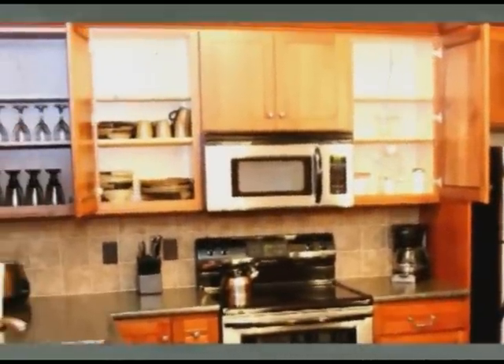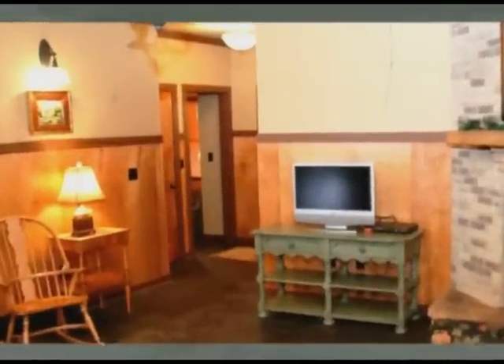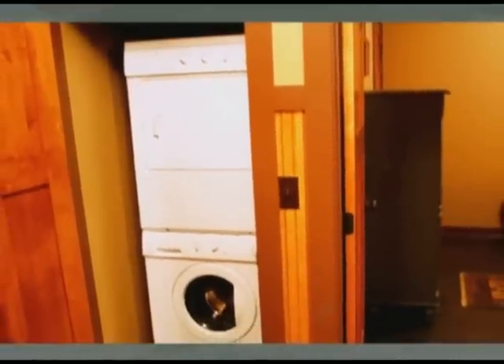The warm, comfortable living room includes a gas fireplace encased in light earth-toned colored brick from floor to ceiling. This cabin also has a two-stall insulated garage, as well as a large covered porch for enjoying our scenic views.